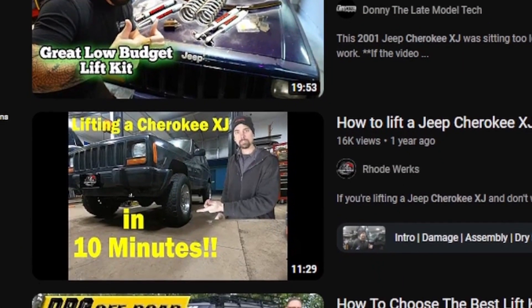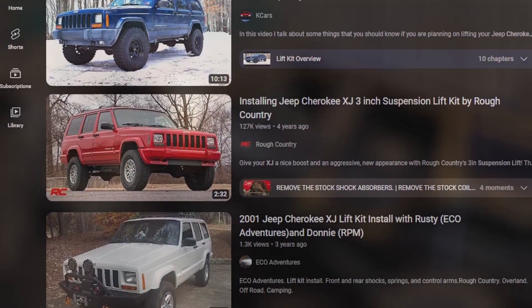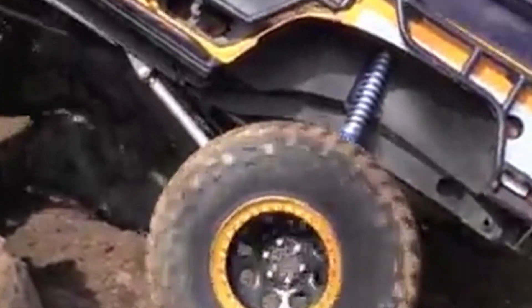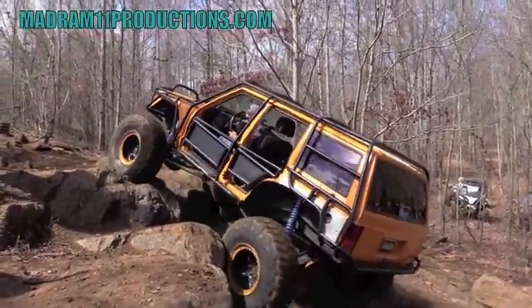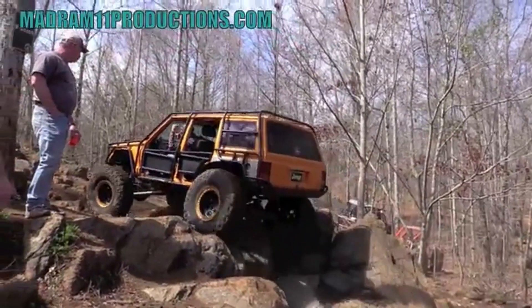The Jeep Cherokee XJ has massive aftermarket support and there are countless modifications available. Lift kits are a popular modification and can increase ground clearance and improve off-road performance. Larger tires can be added to increase ground clearance and improve traction. Aftermarket bumpers and rock sliders can provide additional protection, roof racks can add storage space, and audio system upgrades can provide improved sound quality.